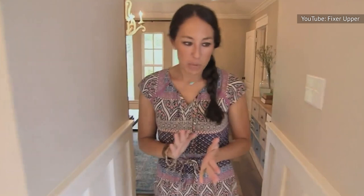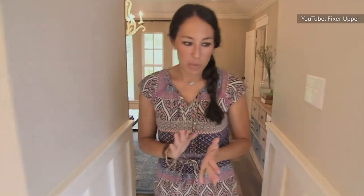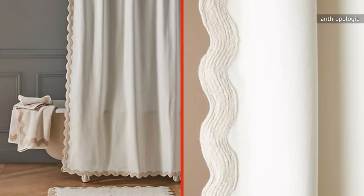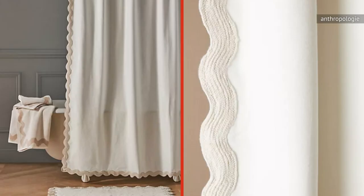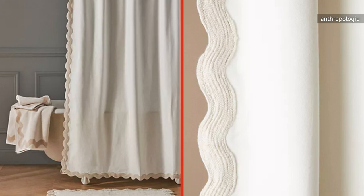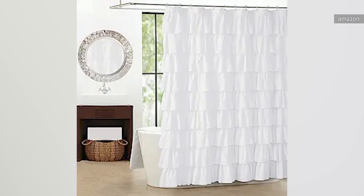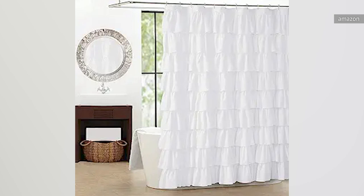There are plenty of other retailers that offer Gaines-esque solutions if none of the options from Hearth & Hand seem to strike your fancy. The white Adarn shower curtain from Ikea also has a thick waffle grid texture that plays nicely with Gaines' small bathroom advice, while the Maeve Ernestine scallop shower curtain from Anthropologie brings a luxurious and whimsical touch. If you adore the idea of a ruffled shower curtain, you can find one on Amazon that's very similar to the curtain Joanna used.